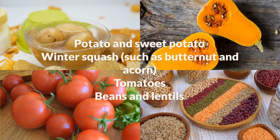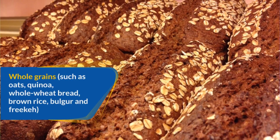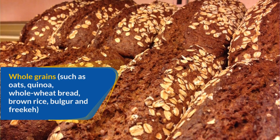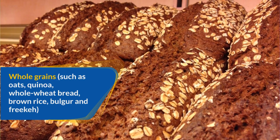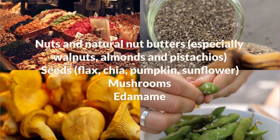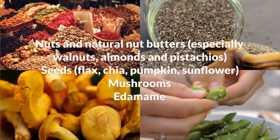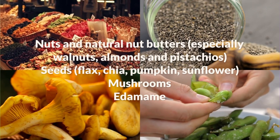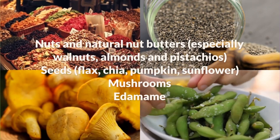Tomatoes, beans and lentils, whole grains such as oats, quinoa, whole wheat bread, brown rice, bulgur and freekeh, nuts and natural nut butters especially walnuts, almonds and pistachios, and seeds including flax, chia, pumpkin, and sunflower.